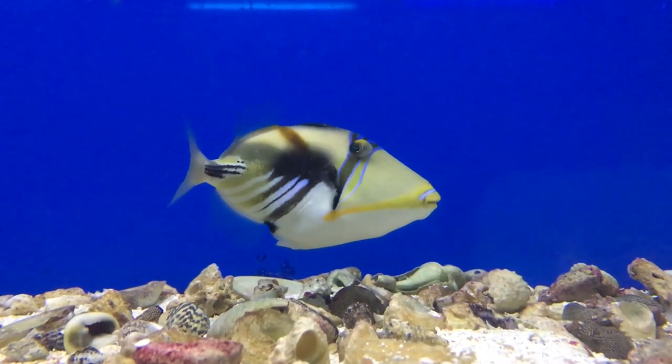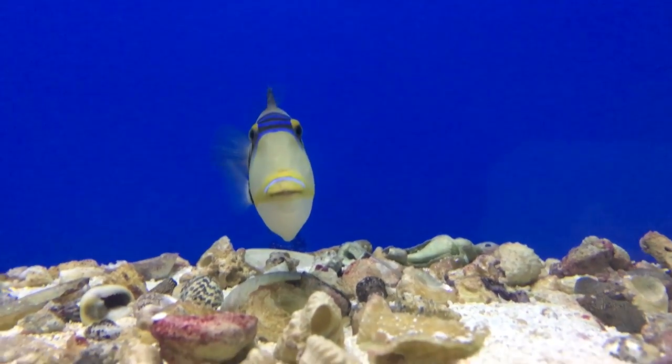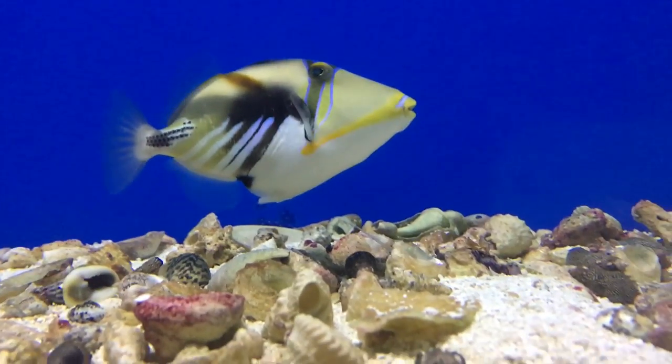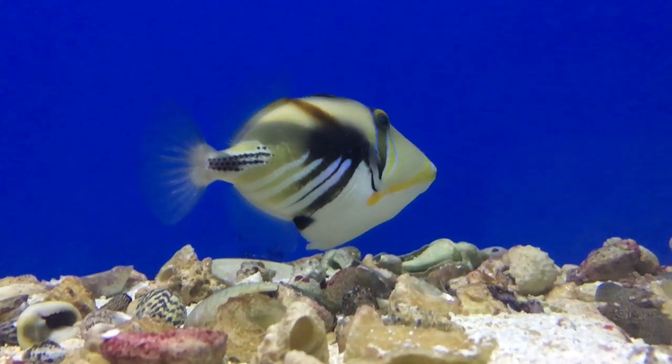They're compatible with a lot of things. Let me know in the comments if y'all are wanting to put them with something — I don't really want to list a whole chart of compatibility stuff. Just ask below. I don't think they can go in pairs, but I think they can go with other triggerfish.